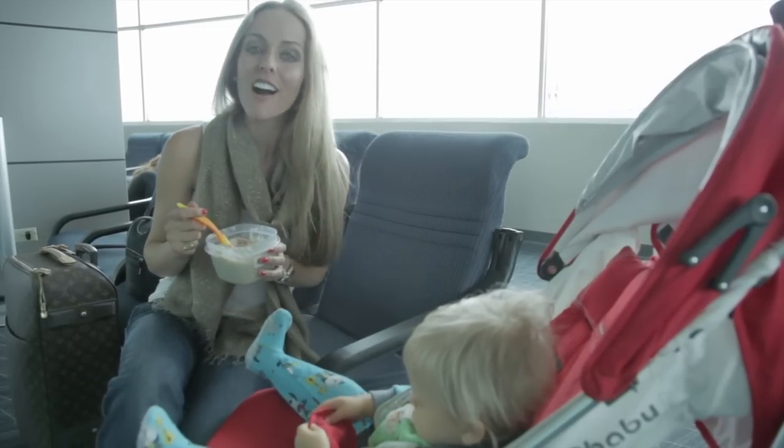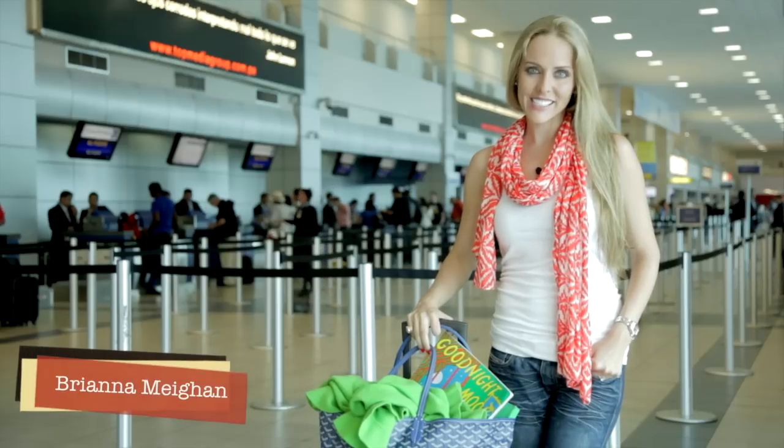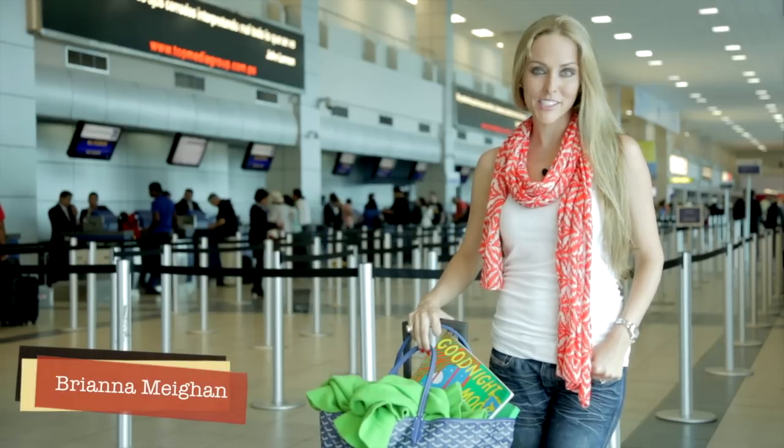That way, once on board, all you'll have to think about is either nursing or giving your little one a bottle during takeoff. Until next time, I'm Brianna Meehan — have a fabulous trip. Ciao.